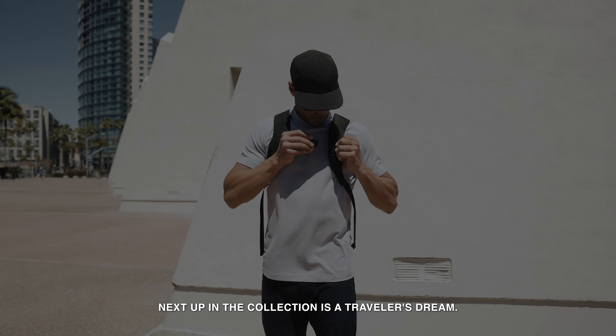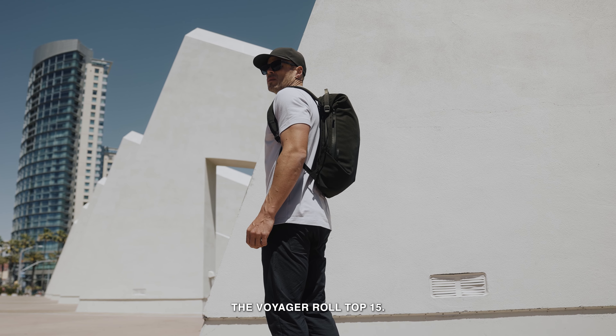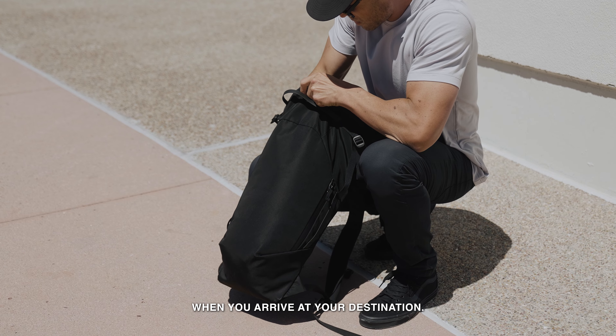Next up in the collection is a traveler's dream. This is the packable bag that I've always wanted, the Voyager Roll Top 15. Lightweight and durable, it folds to nothing, making it perfect for packing and for holding your daily essentials when you arrive at your destination.